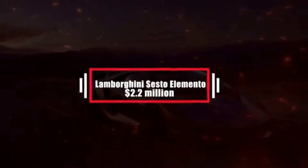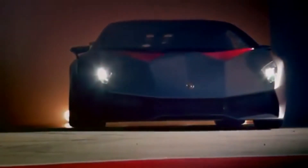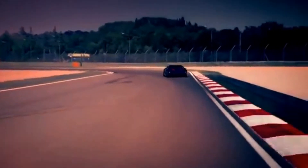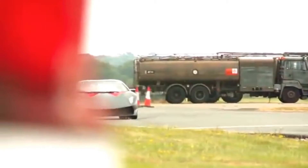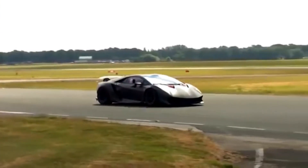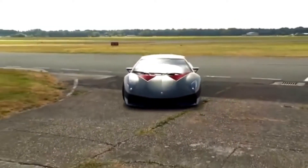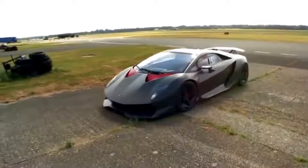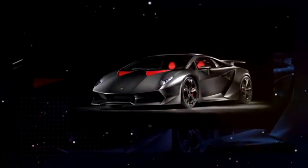Number 16: Lamborghini Sesto Elemento – $2.2 million. Lamborghini said this car will redefine the future of super sports cars, making its debut at the 2010 Paris Motor Show. The Sesto Elemento is a lightweight track-only car whose name references the atomic number of carbon, in recognition of the car's widespread use of carbon fiber. It is equipped with a 6-speed semi-automatic transmission and a 5.2-liter V10 engine, with a top speed of 210 miles per hour.